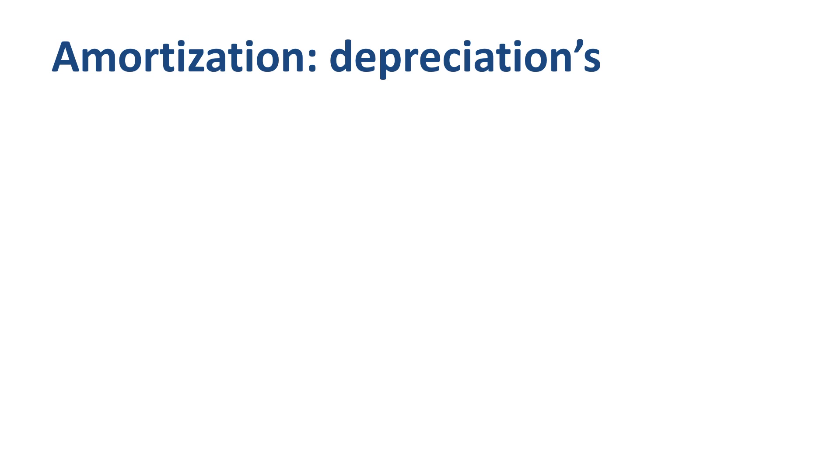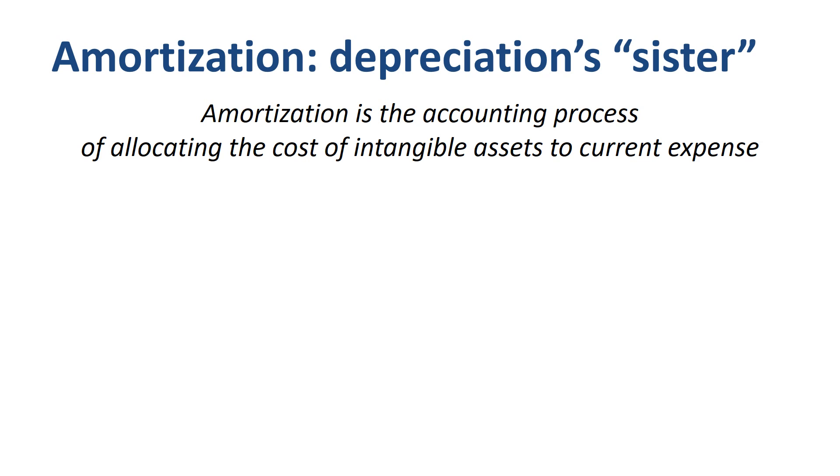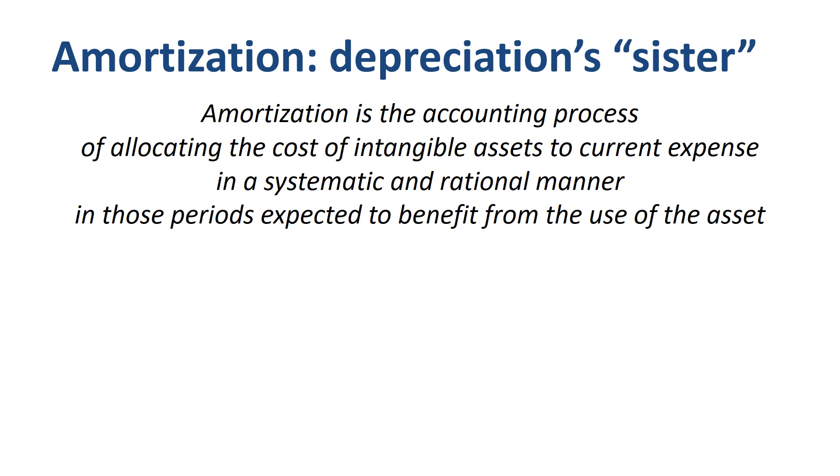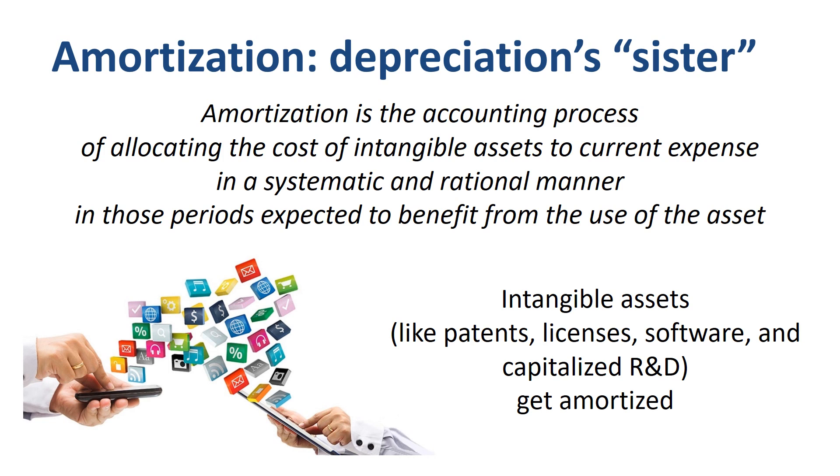Amortization is very similar to depreciation — just change tangible assets in the definition for intangible assets. Amortization is the accounting process of allocating the cost of intangible assets to current expense in a systematic and rational manner in those periods expected to benefit from the use of the asset. So while tangible assets get depreciated, intangible assets like patents, licenses, software, and capitalized research and development get amortized.